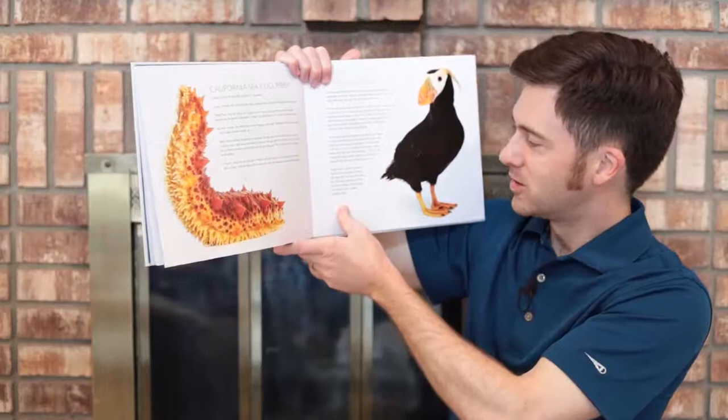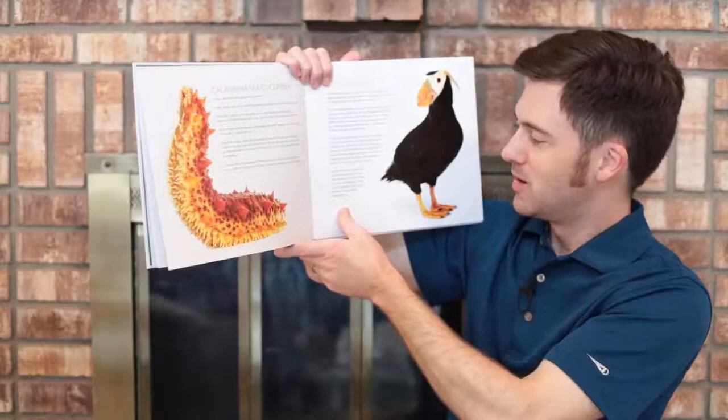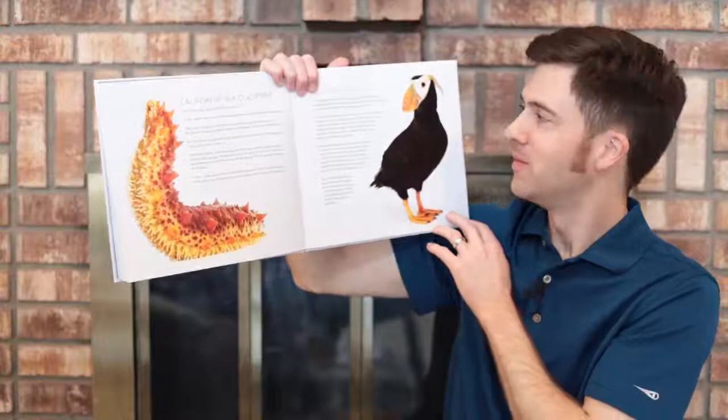Such a sudden departure seems kind of sad, but it's okay. My mate and I will soon fly away too. Then next spring, we'll both get back together, all dressed up and ready to raise another beautiful baby. That's the tufted puffin.